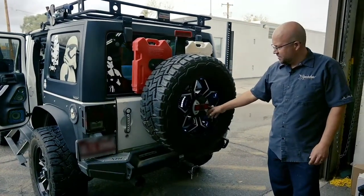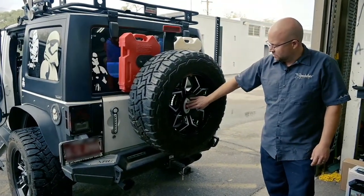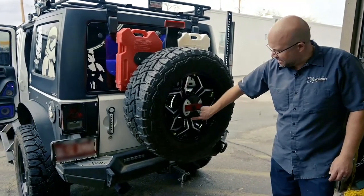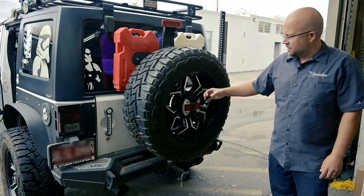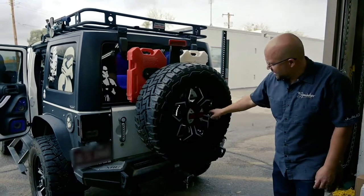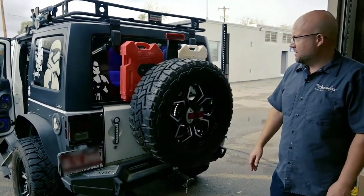Back here, we added an Alpine Jeep camera. It's got a nice look to it — it has a third brake light in the middle and the camera is right here. This can actually be removed whenever you need to change your spare and pull this off. We also did some lighting inside as well just to keep the theme going.